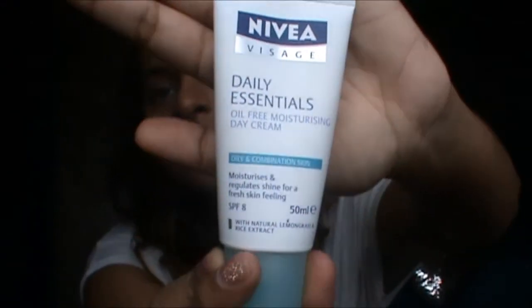After the toner I use a whole pump of the Swiss Apple Serum. Then I have two moisturizers that I use. I recently bought this Nivea Daily Essentials oil-free moisturizing day cream with SPF 8 — it was on offer so I bought it.